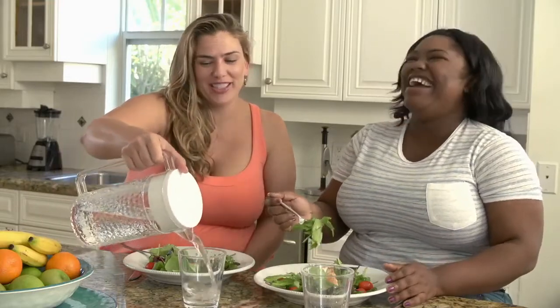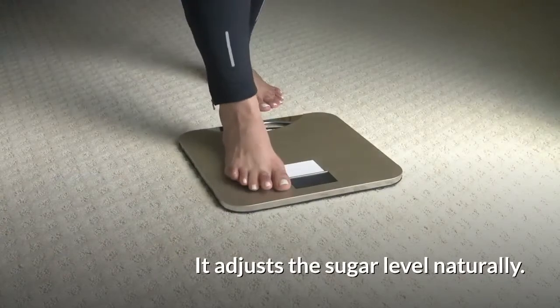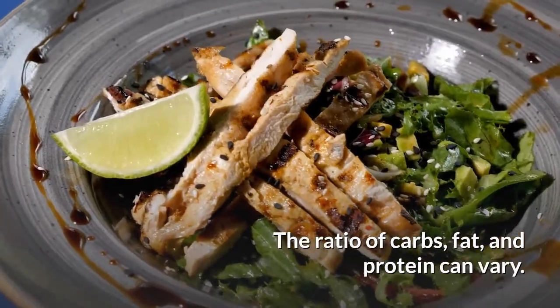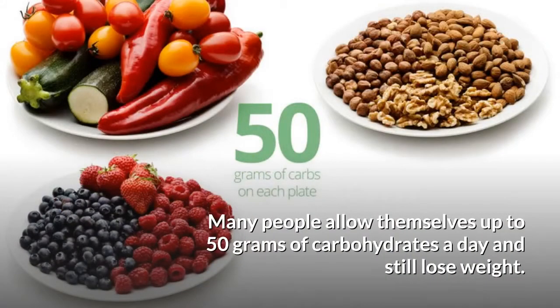That is why the keto diet has been so successful in helping people with diabetes — it adjusts the sugar level naturally. The ratio of carbs, fat, and protein can vary. Many people allow themselves up to 50 grams of carbohydrates a day and still lose weight.